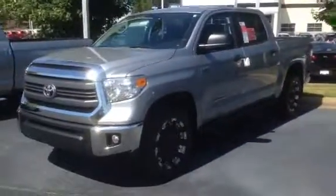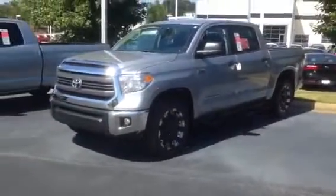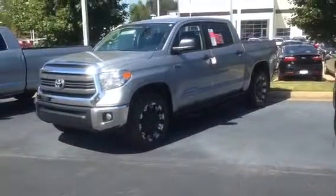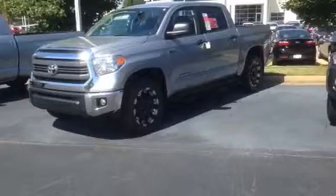Hey Eric, this is Ryan over at LaGrange Toyota, and I just wanted to show you this truck again that you looked at yesterday — 2014 Tundra, XP package.